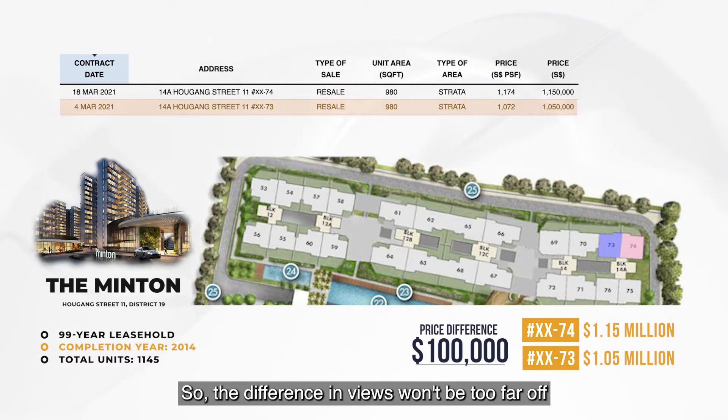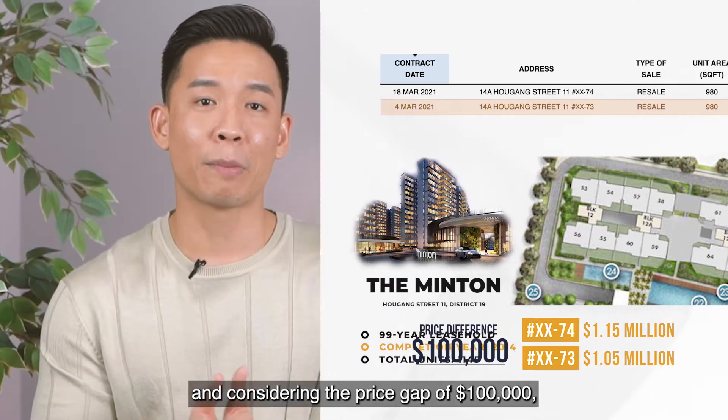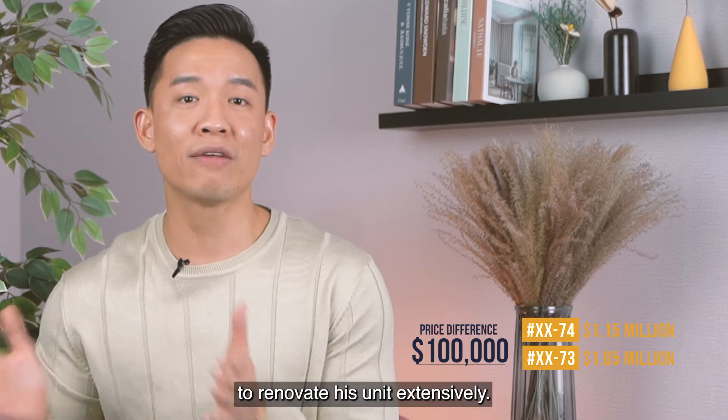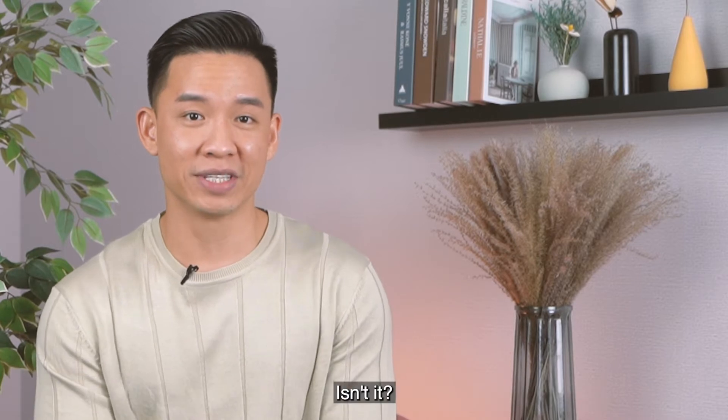The difference in views won't be too far off, and considering the price gap of $100,000, the 7th floor buyer can easily use that money to renovate the unit extensively. So I'd say the 7th floor got a pretty good deal.